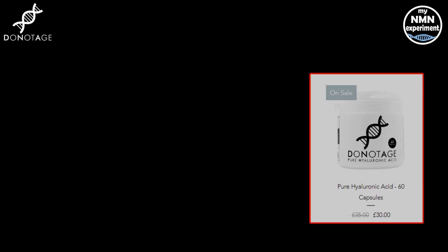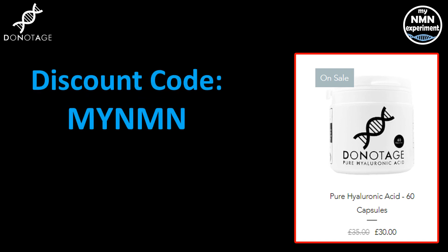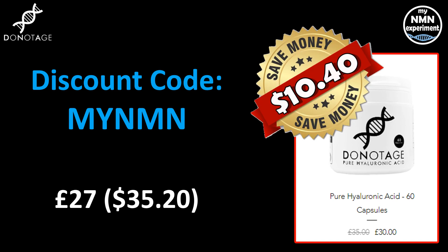DoNotAge.org are now carrying this product. They're selling 60 x 200 milligram capsules, which is two months' supply. It normally retails for £35 sterling, which is $45.60. They have an introductory offer on until the 31st of August, bringing it down to £30, which is $39. If you use the discount code MyNMN, you'll get an additional saving, bringing it to £27, which is $35.20 — an overall saving of $10.40 on 60 capsules.